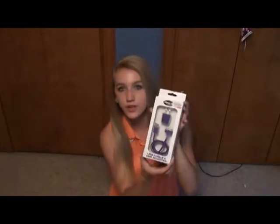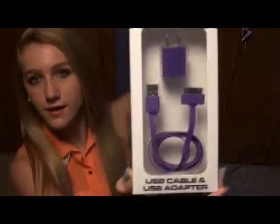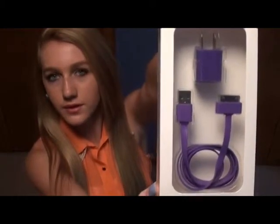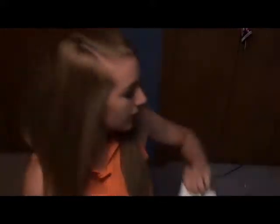This is my clothing haul from Gorman. I have two items that aren't clothing, so I'm going to show them first. I got this purple iPhone/iPad charger because I lost my other one, so I decided to get a cool colorful one. This was $7.99.